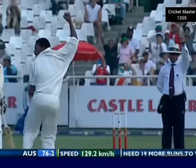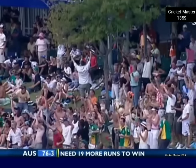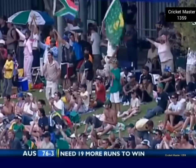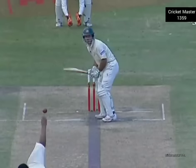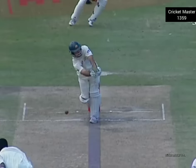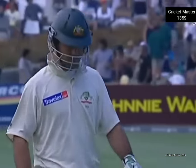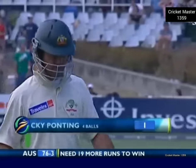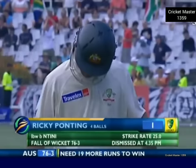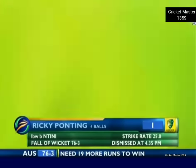Big shot from McIntyre — oh, and up goes that finger! Ricky Ponting's not too happy with that one either — stood around for some time. It looked to me as though that was going down the leg side. McIntyre — I think Ponting gets a long way across. This looks out. Well, the umpire probably got it right. Ponting on his way for one. 76 for three.